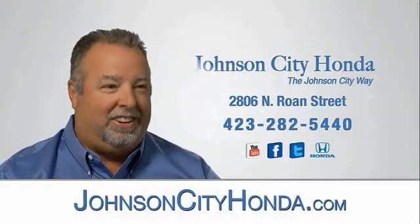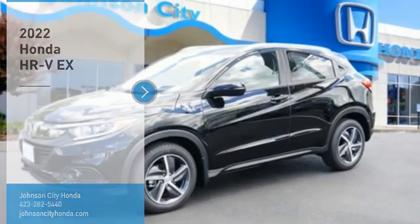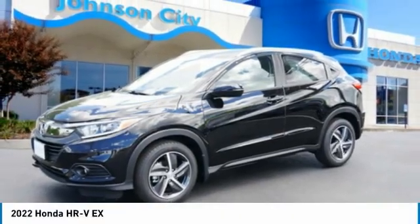Johnson City Honda, Johnson City. Come test drive the 2022 Honda HR-V.